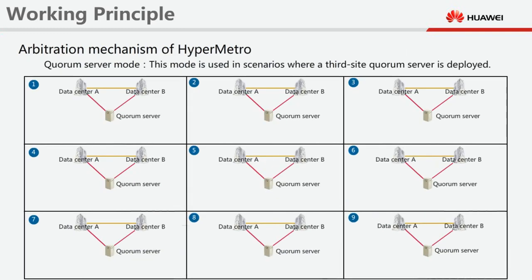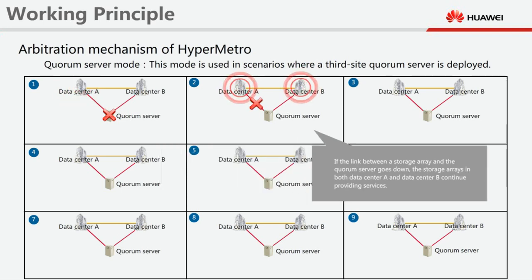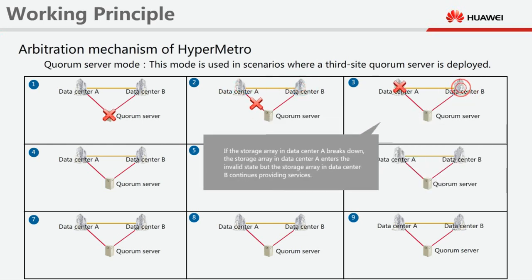Quorum Server mode is used in scenarios where a third-site quorum server is deployed. If the quorum server breaks down, the storage arrays in both datacenter A and datacenter B continue providing services. If the link between a storage array and the quorum server goes down, the storage arrays in both datacenter A and datacenter B continue providing services. If the storage array in datacenter A breaks down, the storage array in datacenter A enters the invalid state, but the storage array in datacenter B continues providing services.